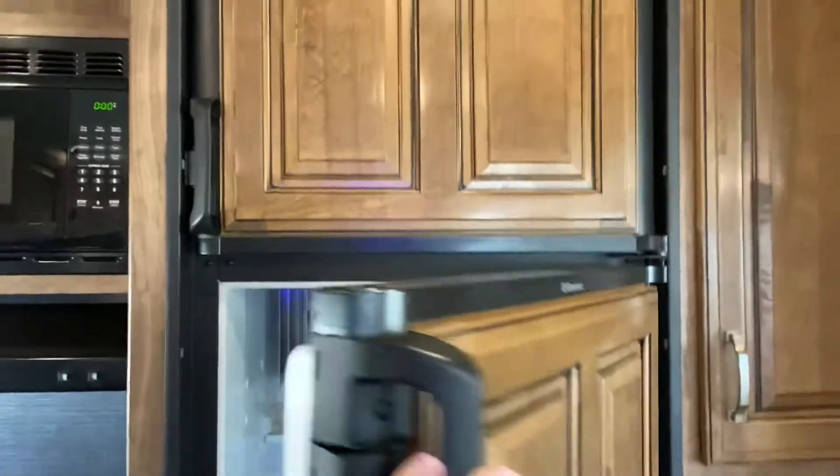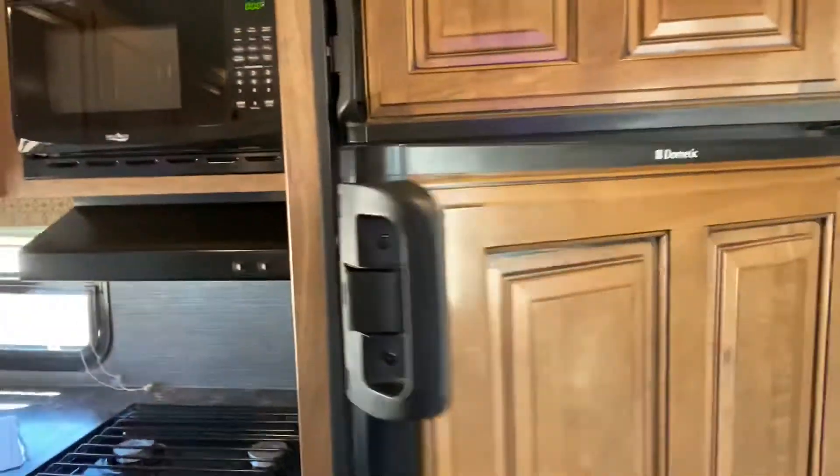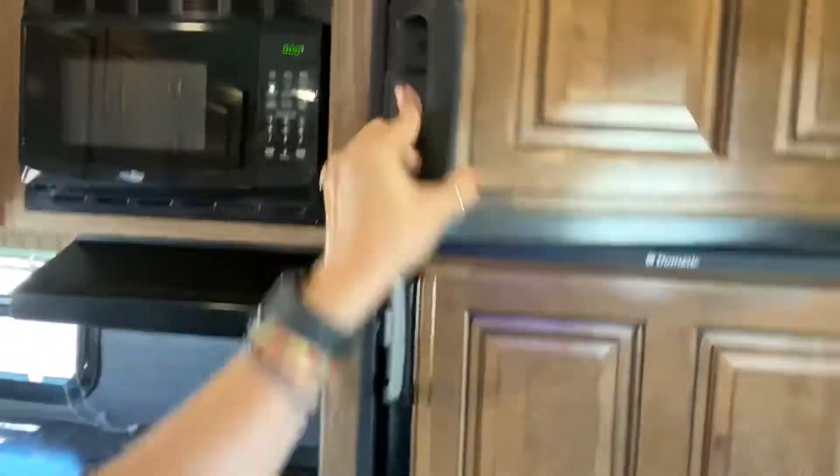There's a big sink, a stove, oven, microwave, and a big Dometic fridge with wood paneling on the front — it's probably about 10 cubic feet. There's also a separate freezer. The cabinets are huge — cereal boxes, cracker boxes, big Costco packs, all of that is going to fit in there.